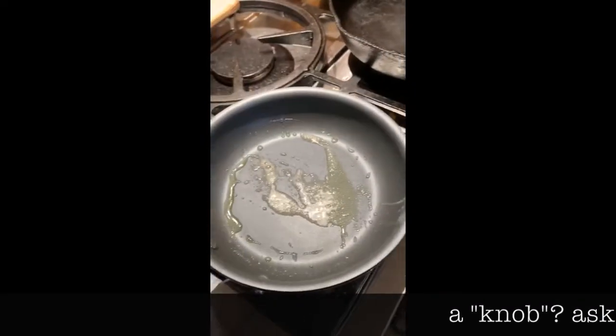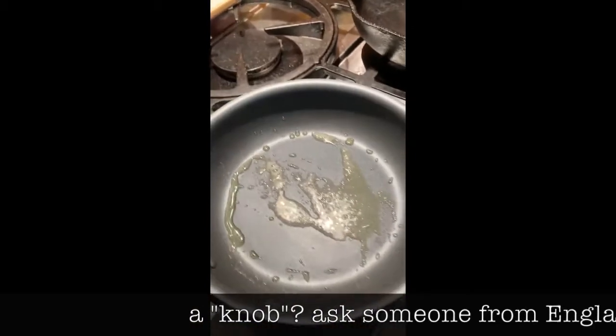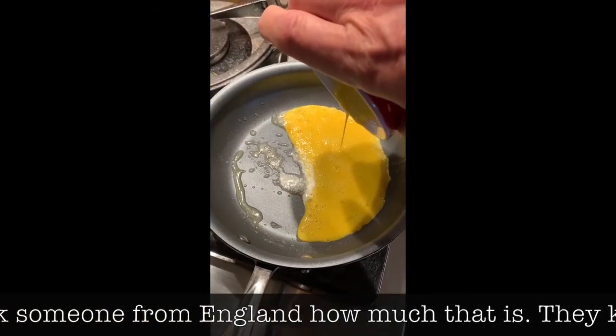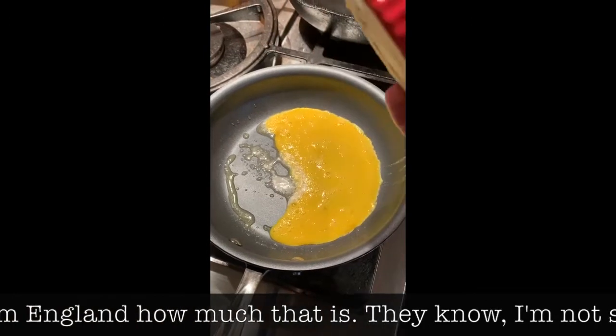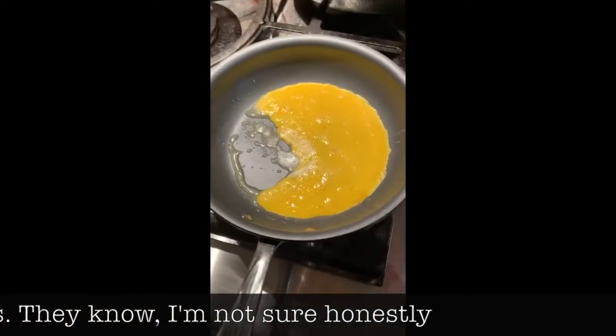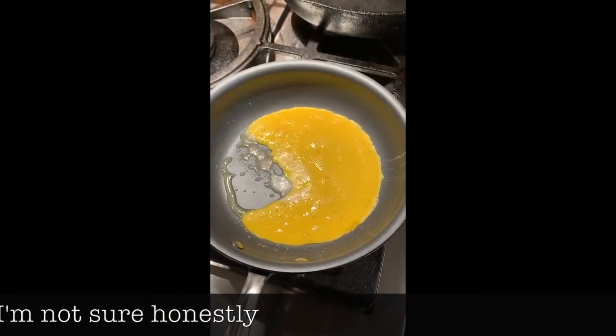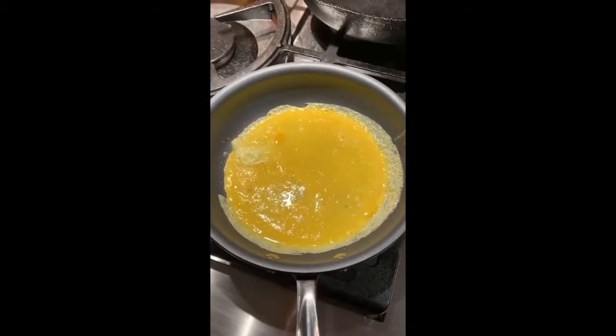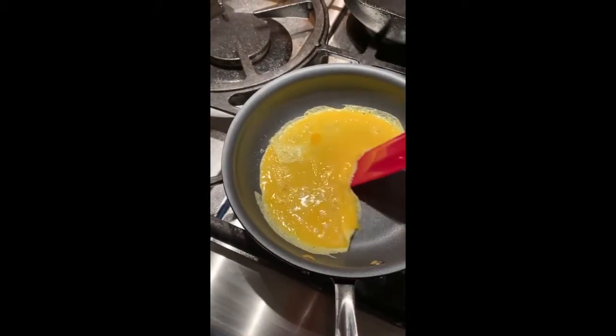Here in the pan I've got a knob of butter and about a teaspoon of olive oil. Why olive oil? It helps raise the smoking point of the fats — though we're cooking at really low heat — but mostly it's for flavor and for the health benefits. Olive oil has very healthy qualities like omega-3 fatty acids, which are good for you, and they taste good.